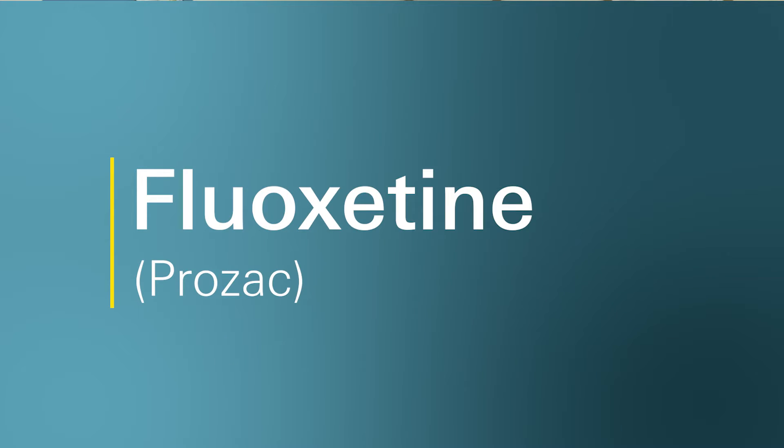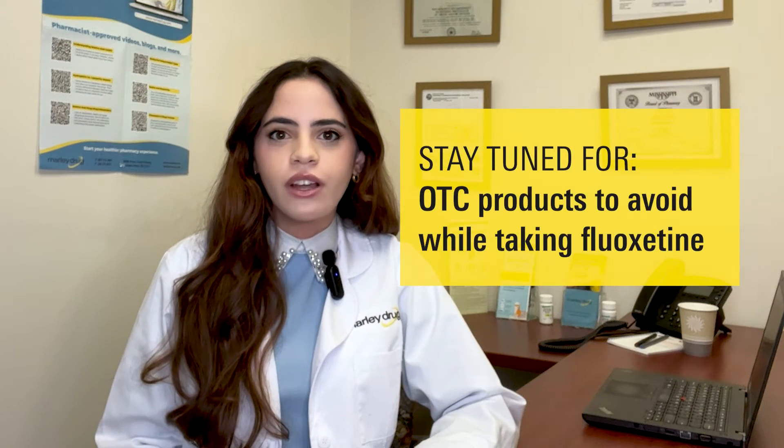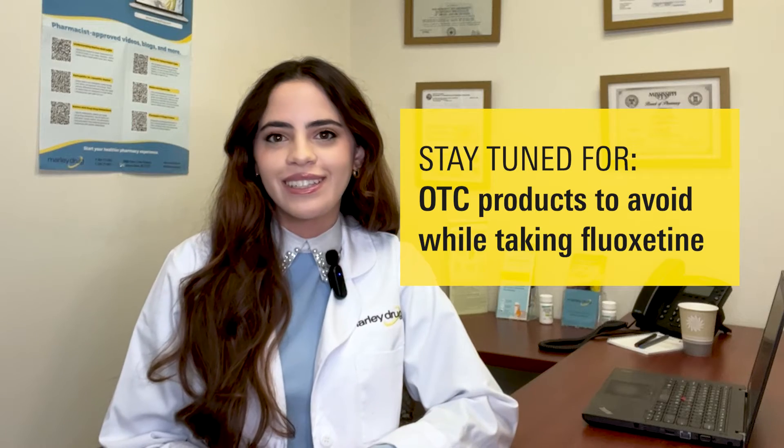Hello, welcome to Ask Marley Drug. My name is Monica and I'm a pharmacist who works with Marley Drug Pharmacy. Today we're going to talk about commonly asked questions I get about a medication called fluoxetine, also known as Prozac. Plus, I'm going to share with you some common over-the-counter products you should avoid while taking fluoxetine.